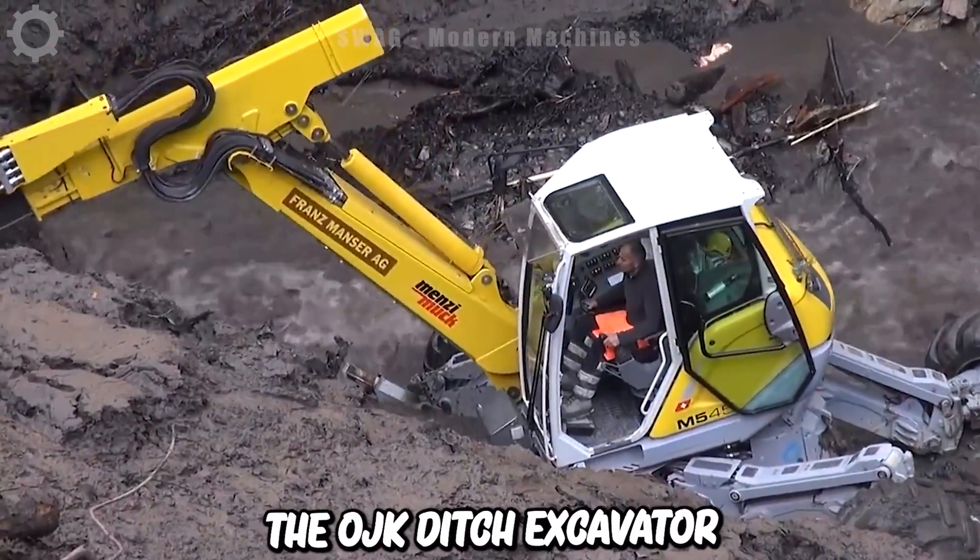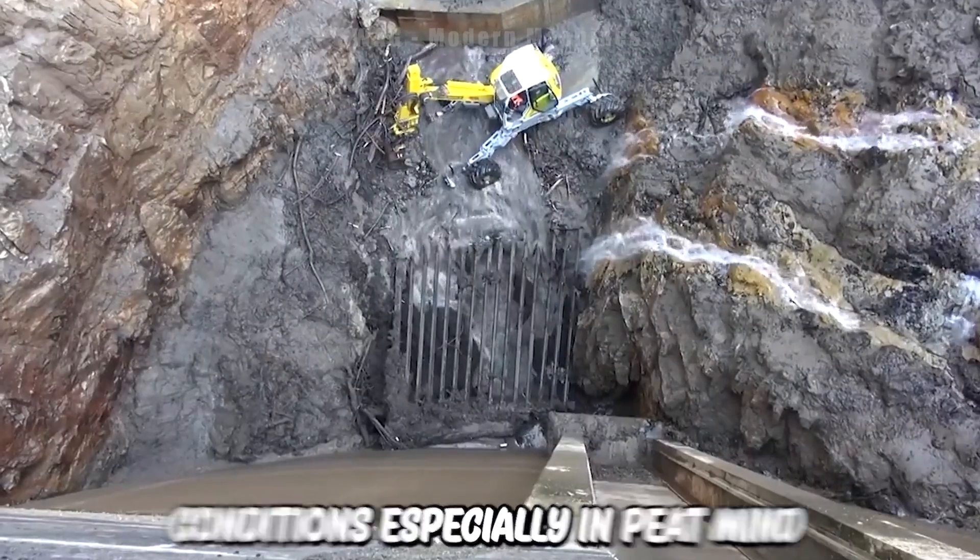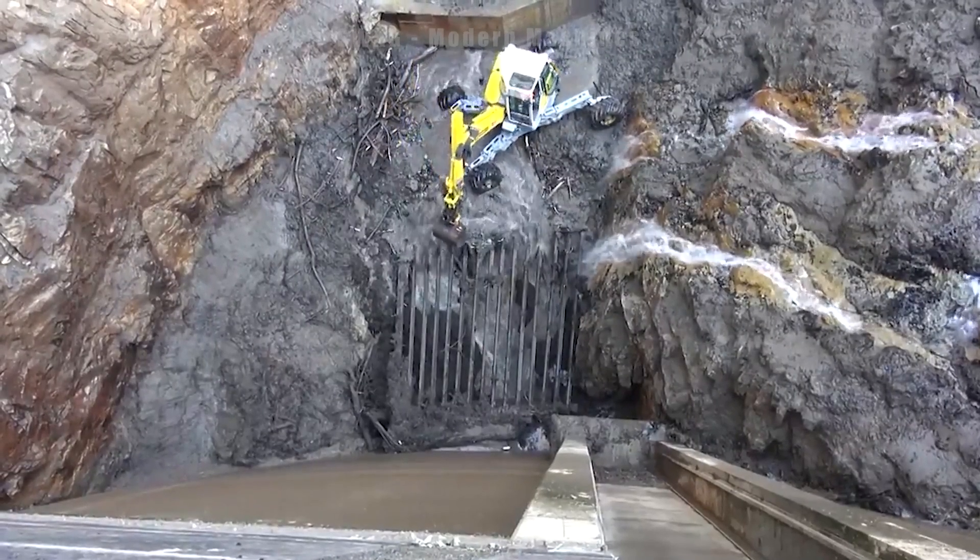The OJK Ditch Excavator is the ideal choice for digging ditches in all conditions, especially in peat mines. Let's dive in!